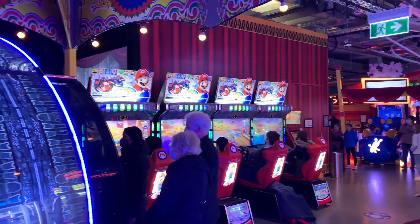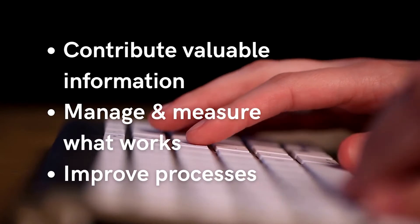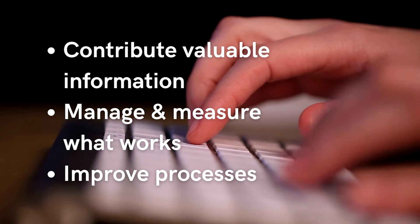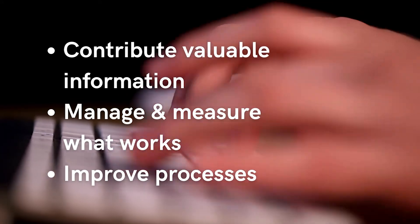This frees you up to focus on bigger projects, like areas to improve, new offerings, or new attractions. A real playbook isn't a glorified manual — it's a living ecosystem that allows you and your team to contribute ideas and information, manage and measure what works, and improve internal processes over time.